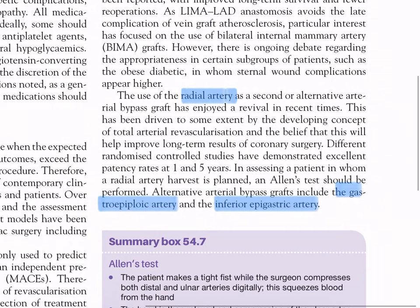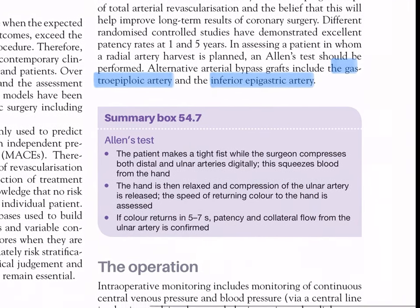The use of the radial artery as a second or alternative arterial bypass graft has enjoyed a revival, driven by the developing concept of total arterial revascularization. Different randomized controlled studies have demonstrated excellent patency rates at one to five years. When a radial artery graft is planned, Allen's test should be performed. Alternative arterial bypass grafts include the gastroepiploic artery and the inferior epigastric artery.